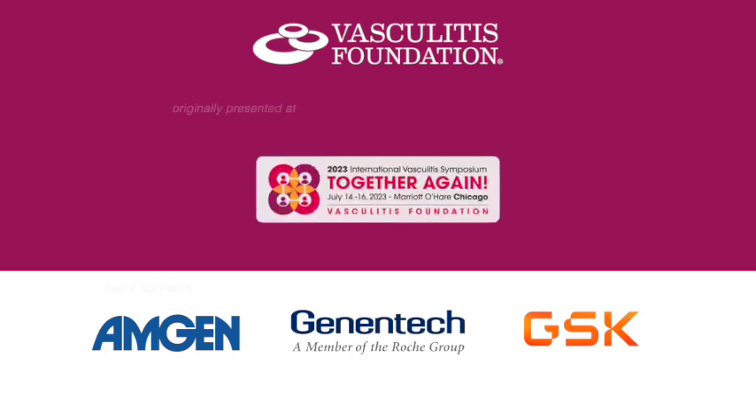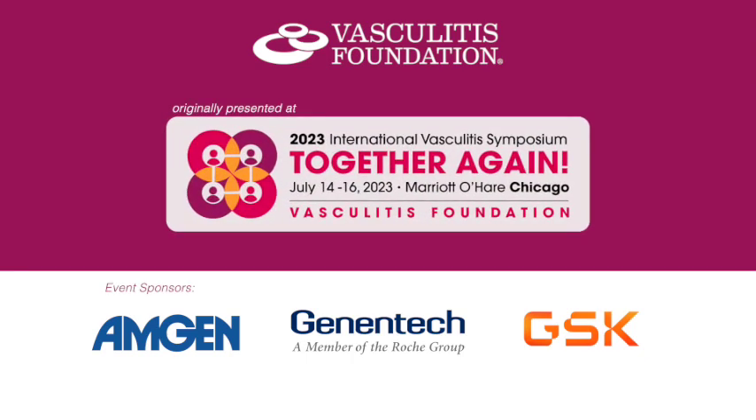Any other questions from the group? I think these were two great sessions looking at our early investigators and the work they're doing both clinically and research-wise. The round of applause I want you to give now is not just for these two, but for everyone else — all the other investigators that the VF has supported. We're so very proud of you.